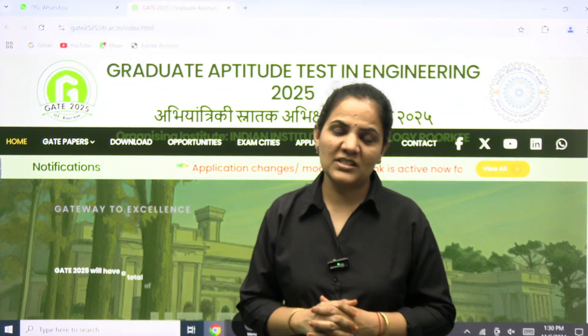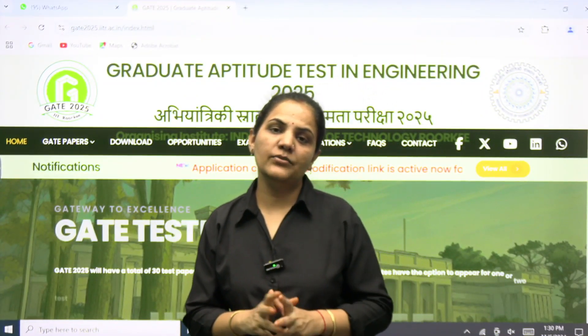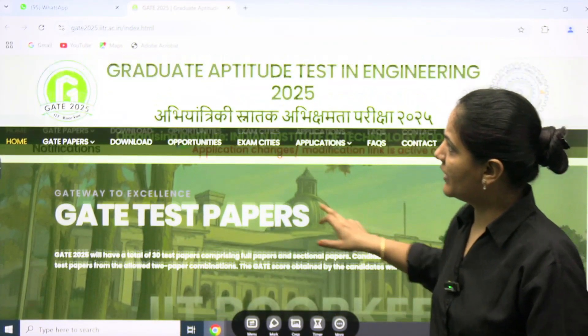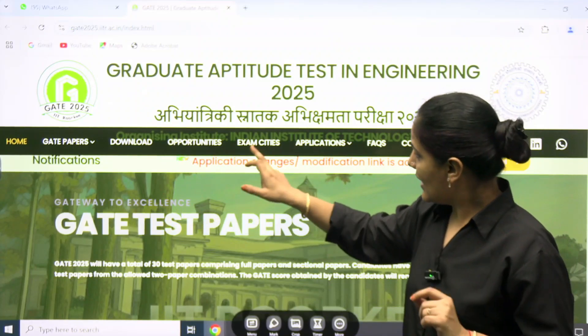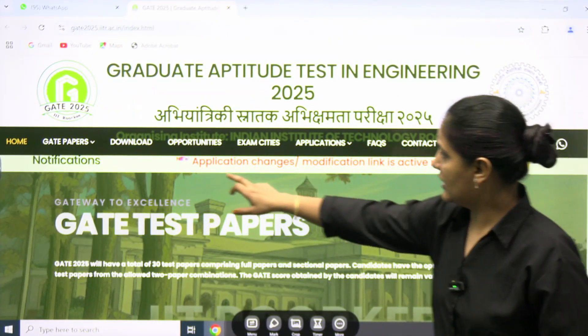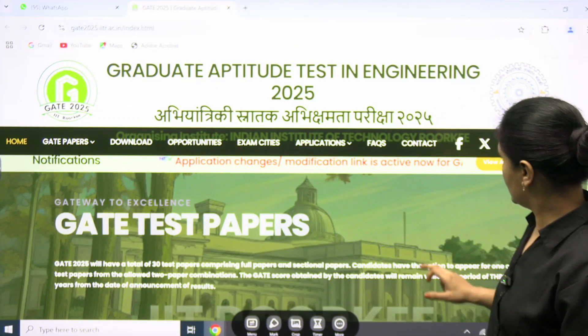Hello everyone, welcome to IMS Gate Academy. Here is an update from the GATE 2025 official website. When you go to the official website of GATE 2025, you can see in the latest notification that the application changes or modification link is active now. If I click here, you can see this detail is available now.